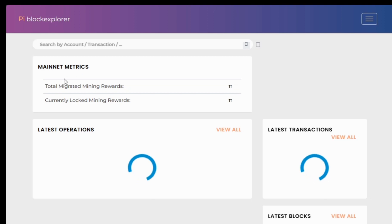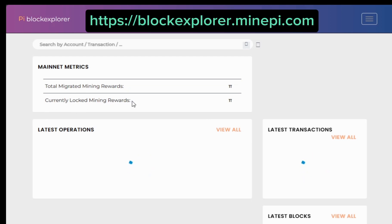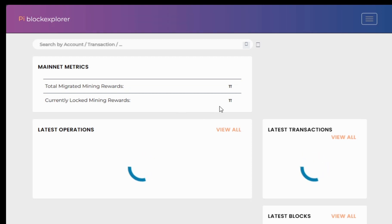You are going to go to the blockchain explorer. You can access that through the Pi browser or your normal browser if you go to the link I'm going to put up there. You can use any preferred browser — I'm using Microsoft Edge on this one since I don't have the Pi browser on my laptop.